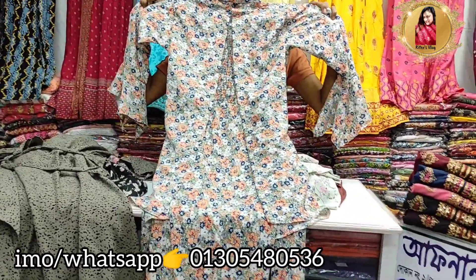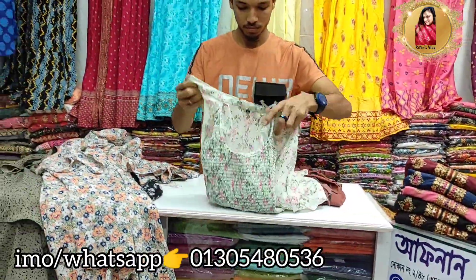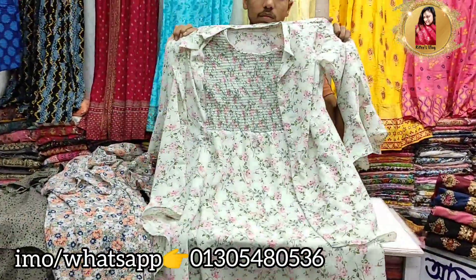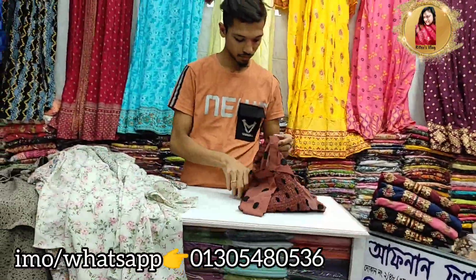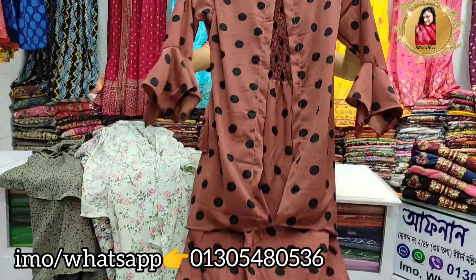This is a very nice color of the print. The last one is also a very nice color of the print.